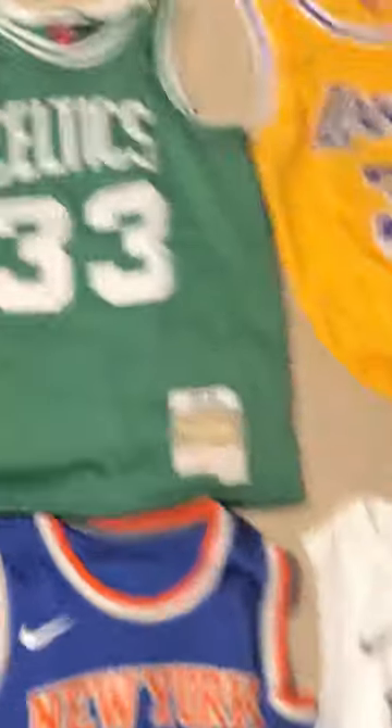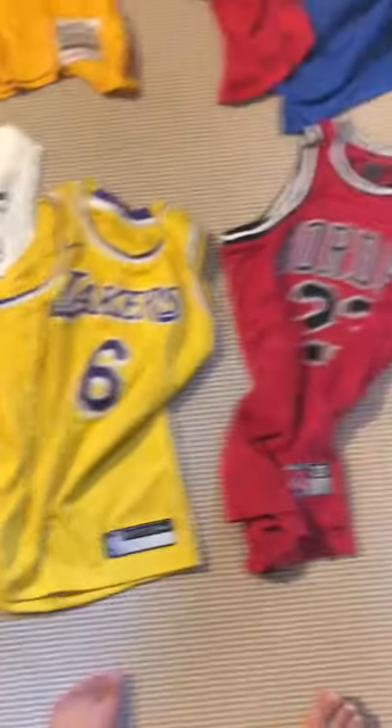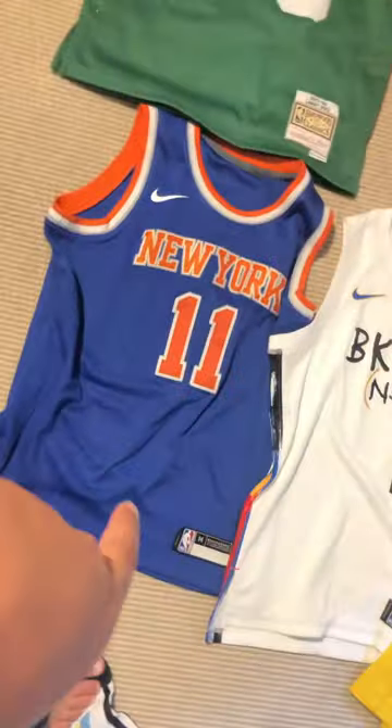I got the Larry Bird, Hardware Classics 1985-1986 Larry Bird jersey, which were not authentic. And if you couldn't see it well, these were the jerseys I was showing you guys. And this is my favorite team, the New York Knicks, because I live in New York.